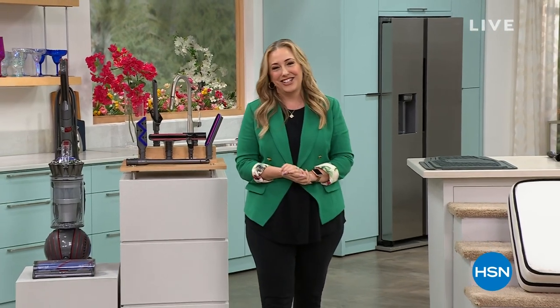Michelle is here live in the studio to take over. She has a lot of great specials at her show, so stay tuned and keep watching here live at HSN.